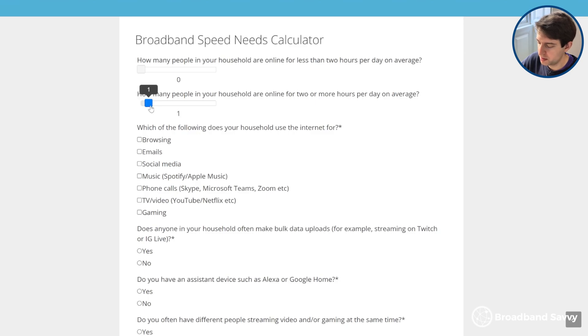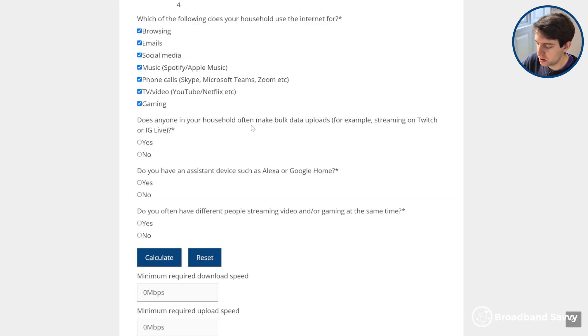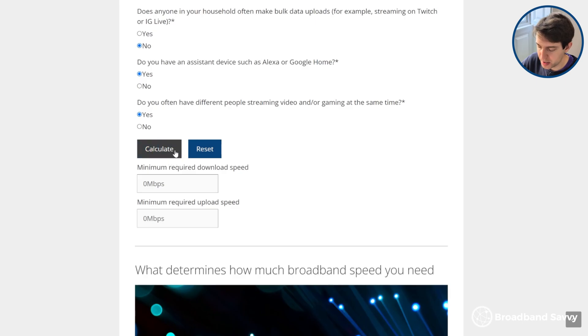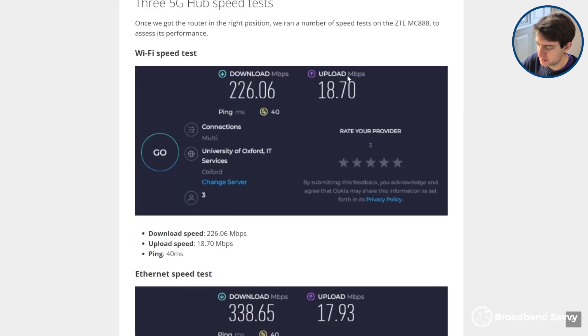Let's say we have 4 people online for more than 2 hours a day on average, doing lots of different internet activities including TV streaming and gaming, but not doing lots of bulk data uploads like Twitch streaming, though people are often online at the same time. When we hit calculate, we can see that at a minimum you can get away with a 12 megabit upload speed. So in this case, the 3 5G hub would work for this household.